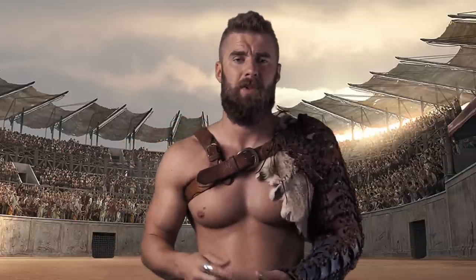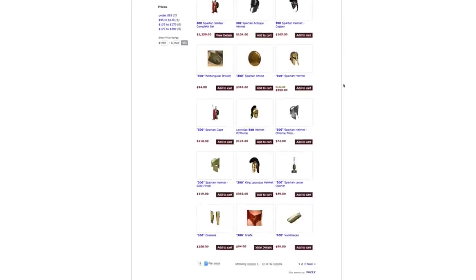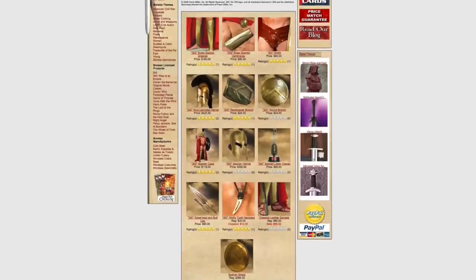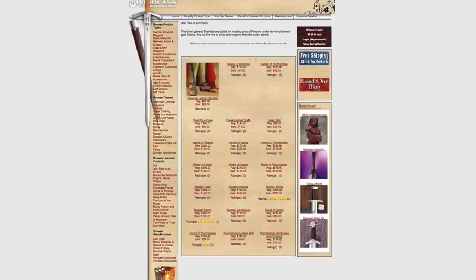I'll put all the links below, but there are two other sites: Armored Venue and Museum Replicas. Those have a lot of different 300 and Gladiator-type props and costumes that you can wear.